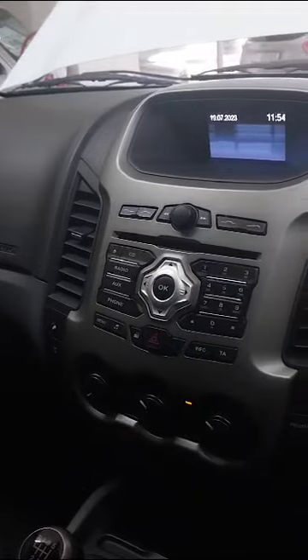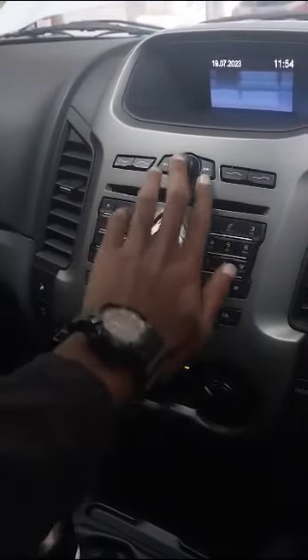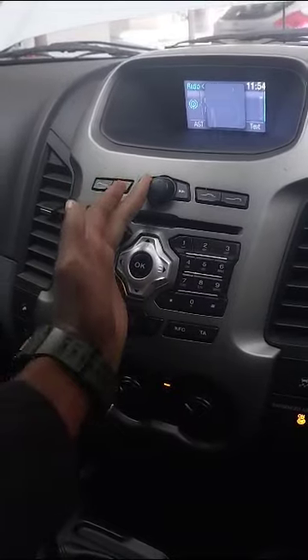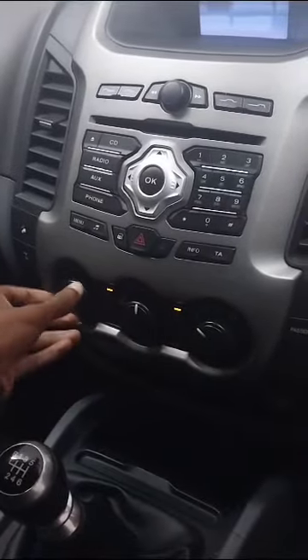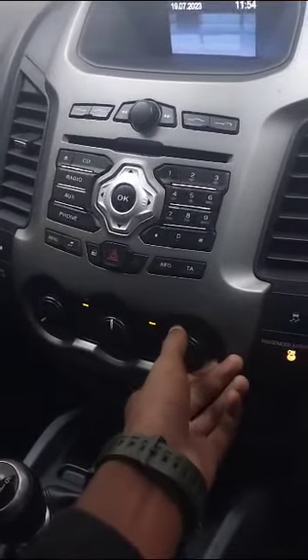Our dashboard is all good — no major cracks, no scratches. The radio is fully functional, and the aircon is fully functional as well.